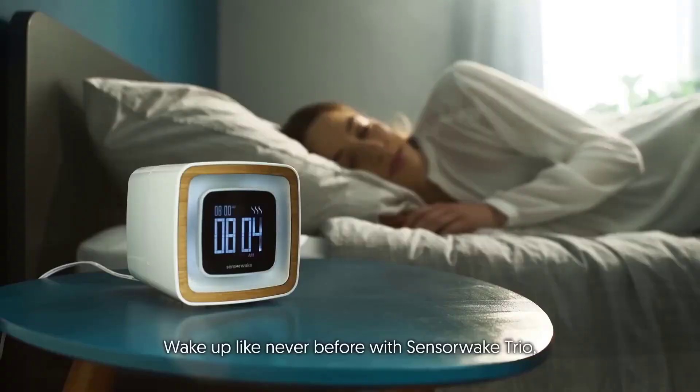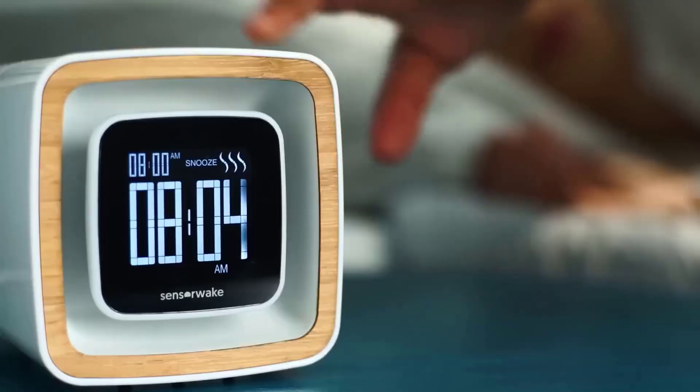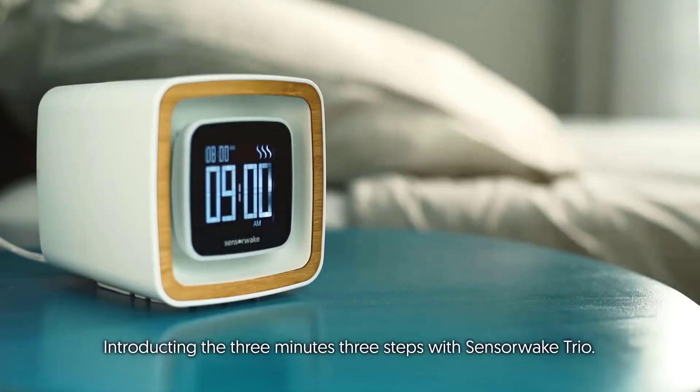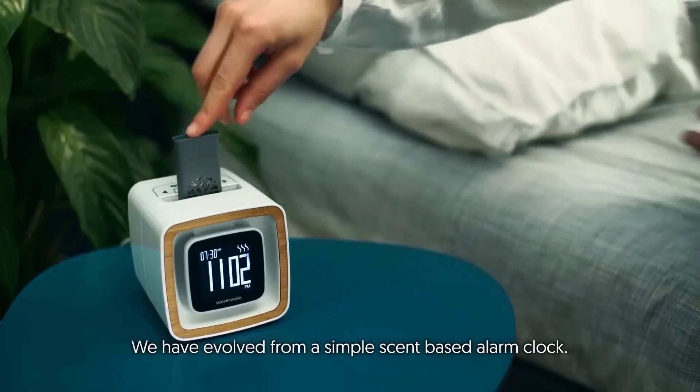The slogan of the creators of this smart alarm clock is 'wake up motivated and in a better mood.' The alarm clock activates your senses through smell, sight and sound. Wake up with fresh cappuccino, peppermint, pine and many other scents.